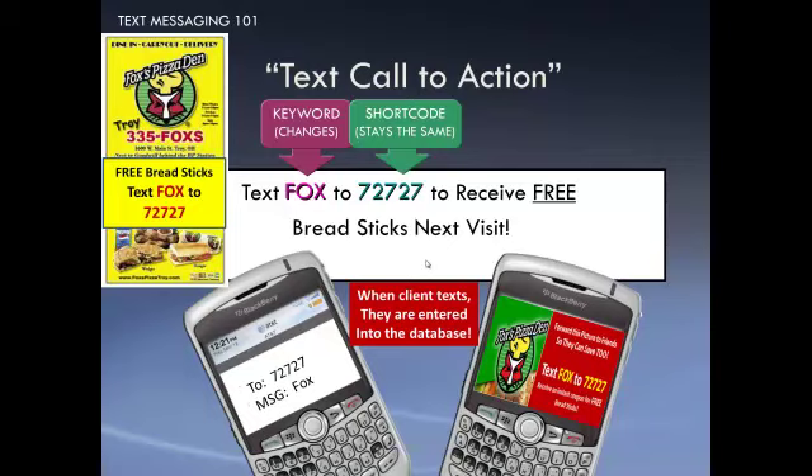The simple program works like this: when someone sends a keyword — a word — to a short code, which is a five-digit phone number, they can instantly get a coupon right back to their phone. It can be a picture coupon, a regular text coupon, or a link to an app.